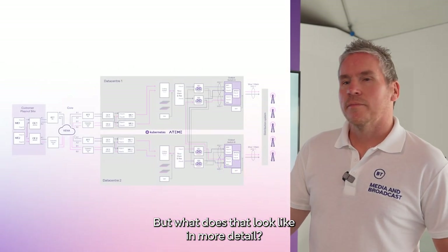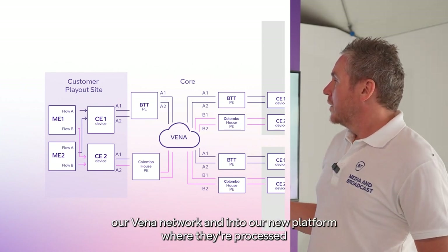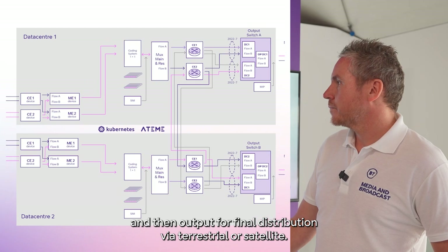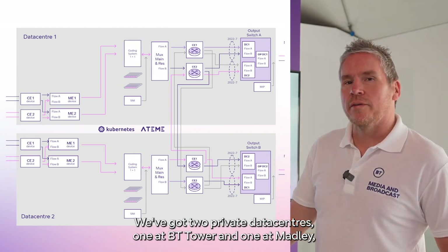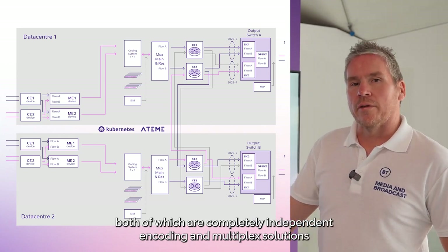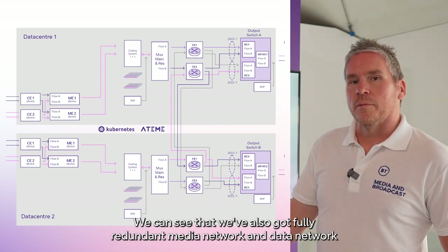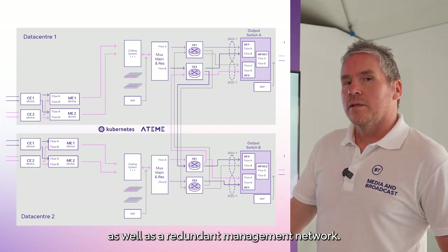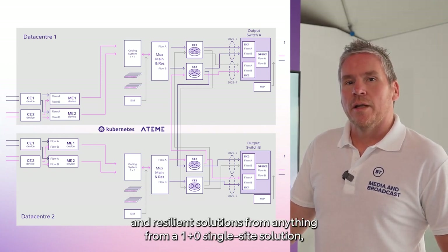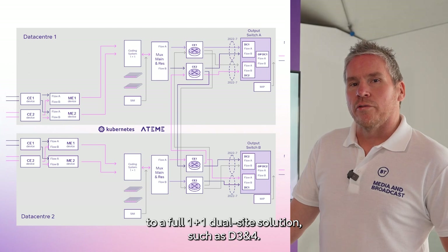But what does that look like in more detail? Well, here you can see that we're taking in contribution feeds over our Vena network and into our new platform, where they're processed and then output for final distribution via terrestrial or satellite. We've got two private data centres — one on BT Tower and one on Madley — both of which are completely independent encoding and multiplexing solutions in their own private facilities. We can see that we've also got fully redundant media network and data network, as well as a redundant management network. All of this allows us to provide a complete range of redundant and resilient solutions, from a one-plus-zero single-site solution to a full one-plus-one dual-site solution such as D3 and 4.